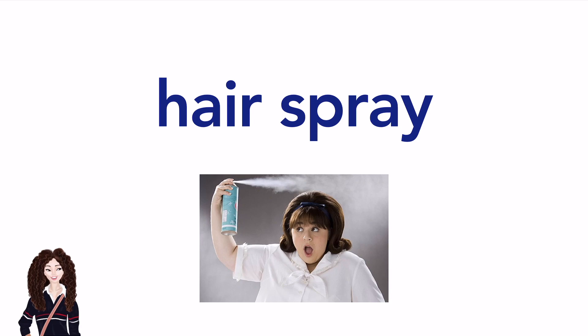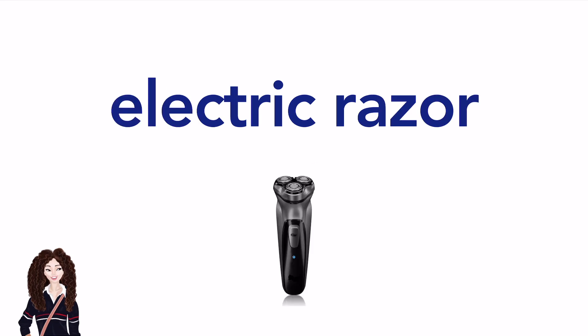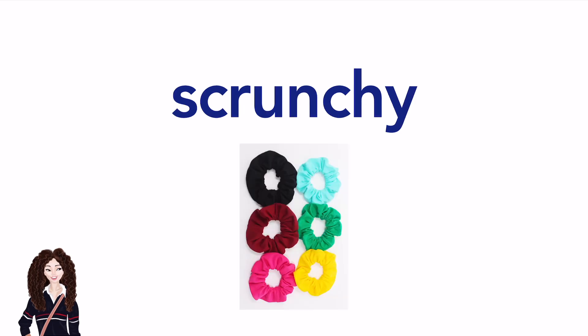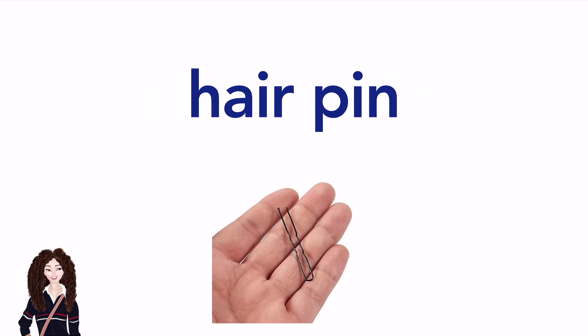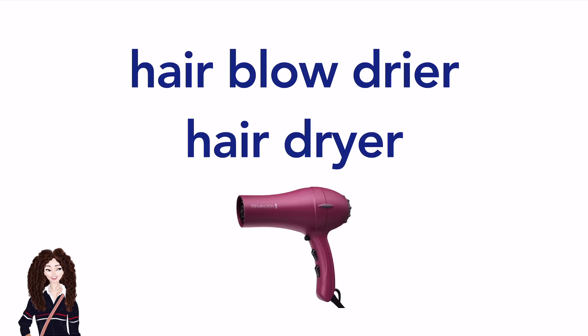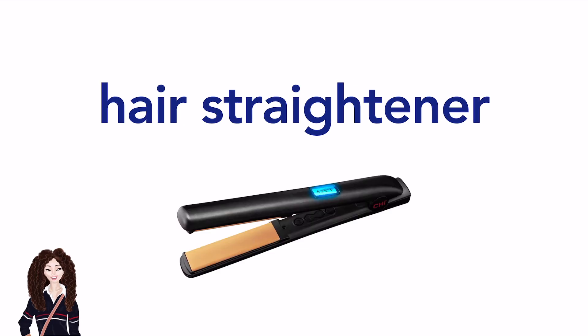Razor. Electric razor. Hair tie. Scrunchie. Bobby pin. Hairpin. Tweezers. Hair blow dryer. (American English) / Hair dryer. (British English) Curling iron. Hair straightener.